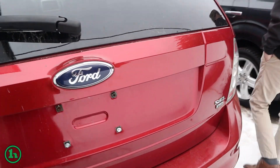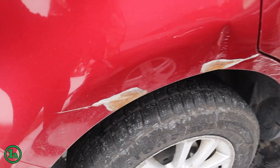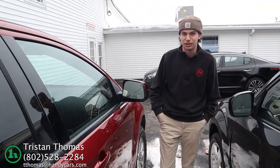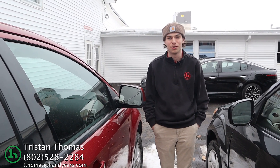If we come around this side, once again, you can see a little bit of damage here. This vehicle is not in perfect shape, it hasn't gone through our shop and will not see our shop. If you have any questions, feel free to give me a call. My number is 802-528-2284, thank you.